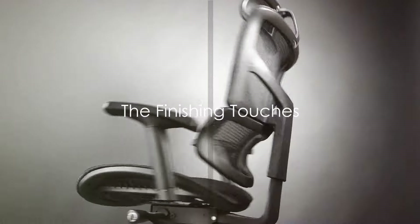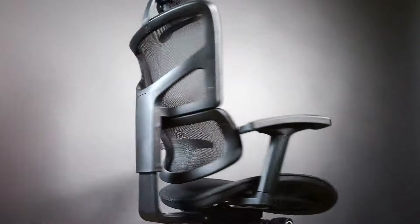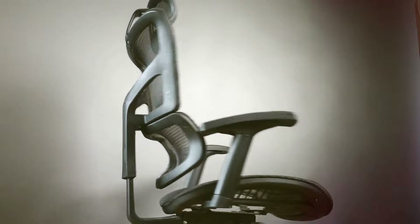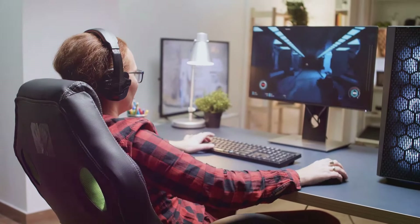The final touches to your gaming setup can make it truly yours. A good gaming chair and desk are two components that often get overlooked. Comfort is key — hours of gaming can take a toll on your body if you're not seated well.